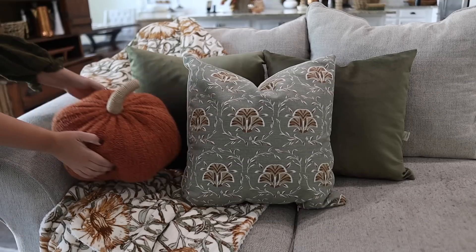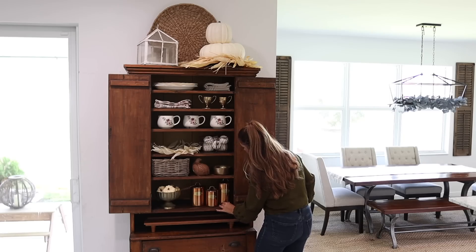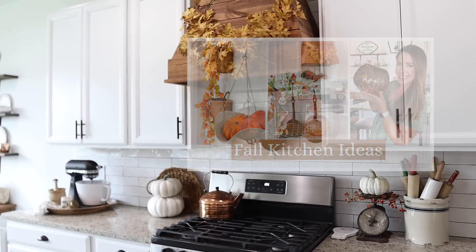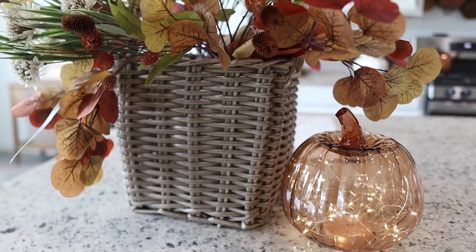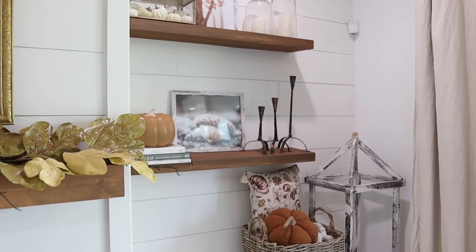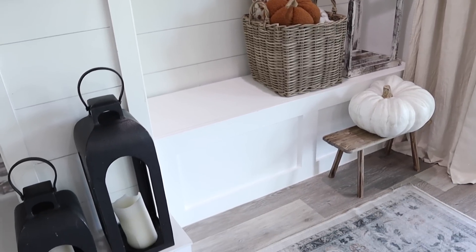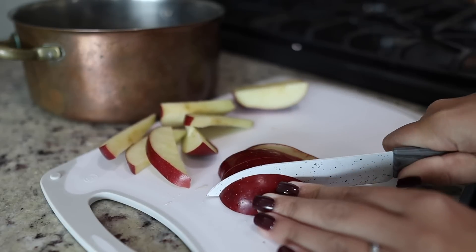Hi everyone, today we are decorating for fall in my living room and hutch. This video is part two of my 2022 fall decorating series. In part one we decorated around my kitchen and dining room, so if you liked this video I will have part one linked in the description down below. If this is your first time here, I would love for you to subscribe — I have a lot of fun decorating videos to come.